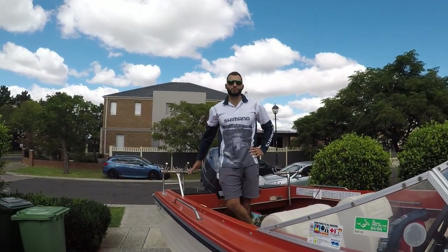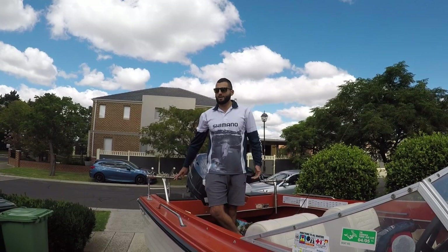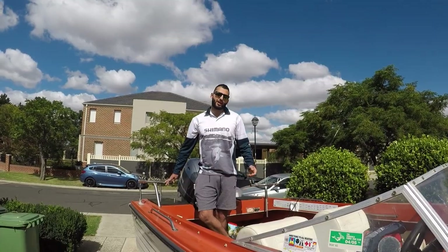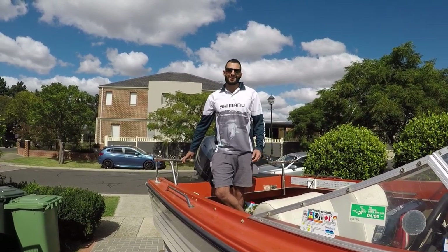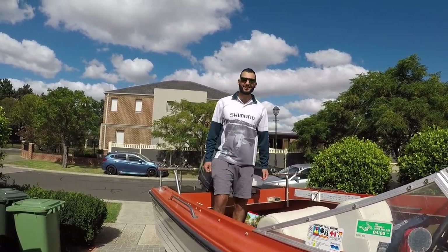Alright guys, moral of the story — let's be smart about things. I know it's not exactly illegal to go fishing now, but the advice is to not go, so I'm not going to go. I think that's the common sense thing to do. Fish aren't going anywhere — let's look after ourselves, look after each other, stay hectic, use lots of antiseptic. Hopefully when this all washes over I'll see you all out there, and hopefully it's all done by the time the bloody snapper season comes around!